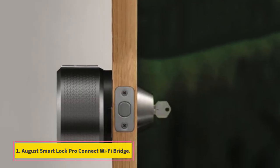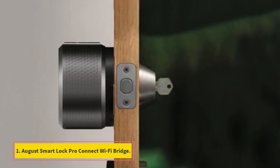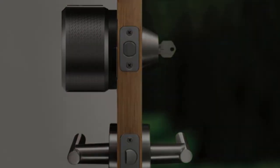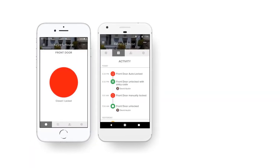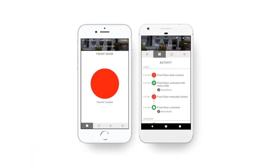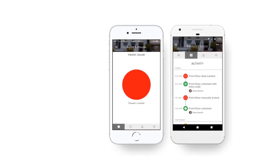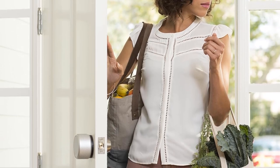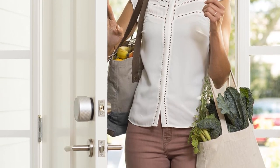Number 1: August Smart Lock Pro Connect Wi-Fi Bridge. A Wi-Fi-based smart lock that works with a range of smart home assistants to remotely control access to your home from anywhere. It can install in minutes and can be attached to your existing locks and keys, giving you a choice between remote and keyed access at any time.